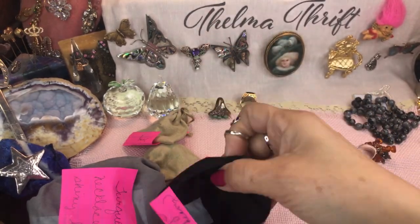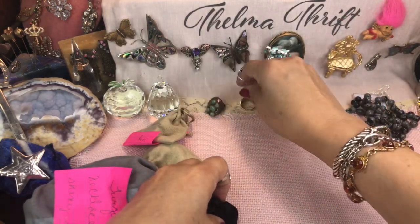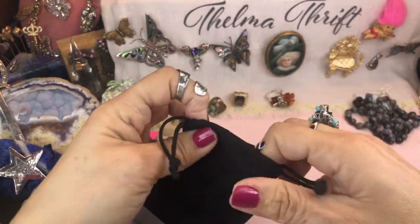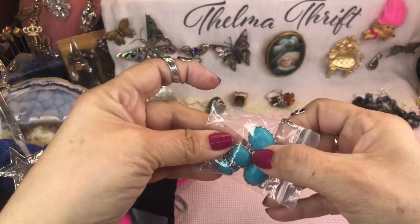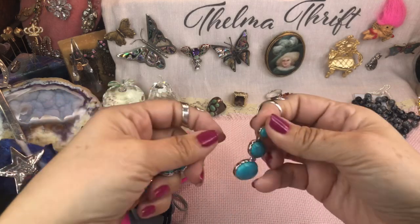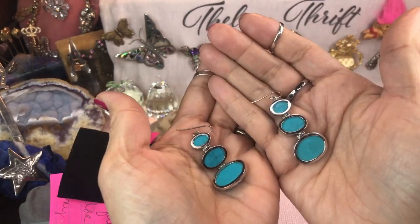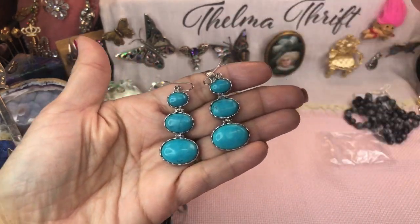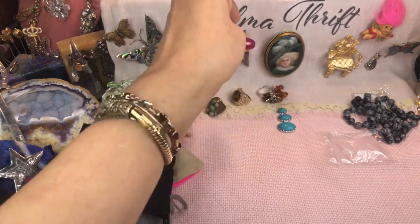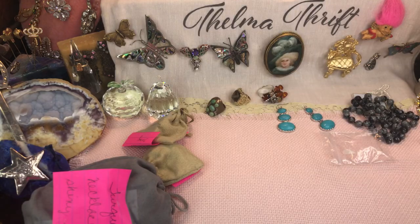Sleeping beauty turquoise and silver — let's see that. Oh, those are pretty earrings with a little matrix. They're gorgeous — definitely southwest style — beautiful color. I love those. I hope I can wear them; I will force myself to wear them even for a little while. They are so nice.